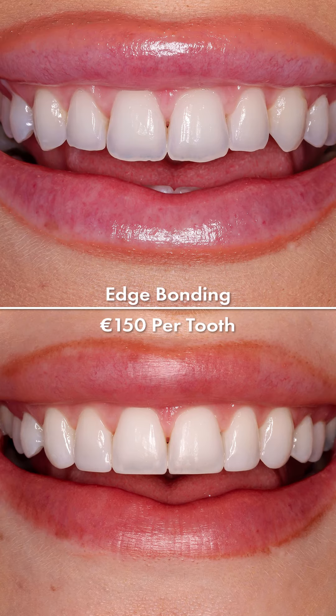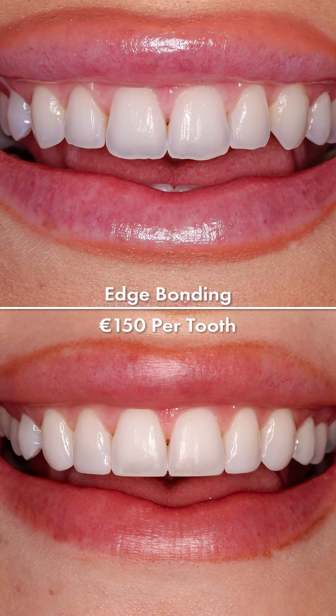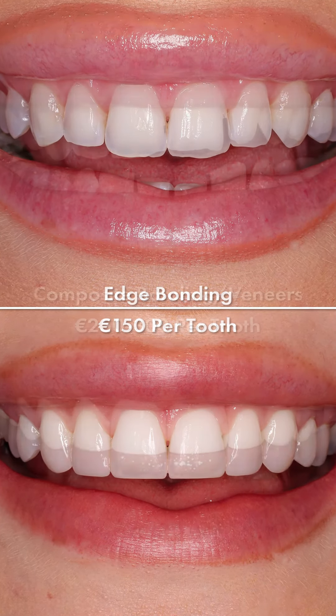At your next appointment, the bonding will be applied to your teeth. Generally, you will have a review appointment after your bonding is complete. At this appointment, we will give your teeth a final review, make any changes that you need, and give your teeth a final polish.